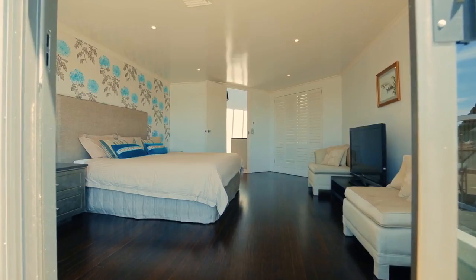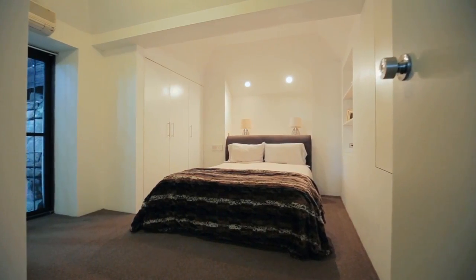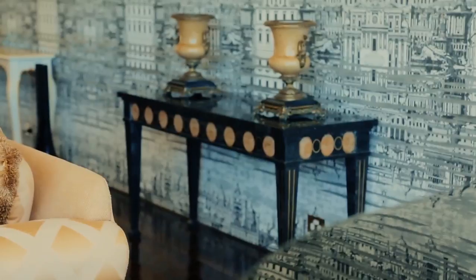What immediately struck me about this home is actually a couple of things. One is the incredible vastness of the accommodation. There's over 600 square metres of internal living and bedroom space. Included in that you've got a self-contained one-bedroom apartment.